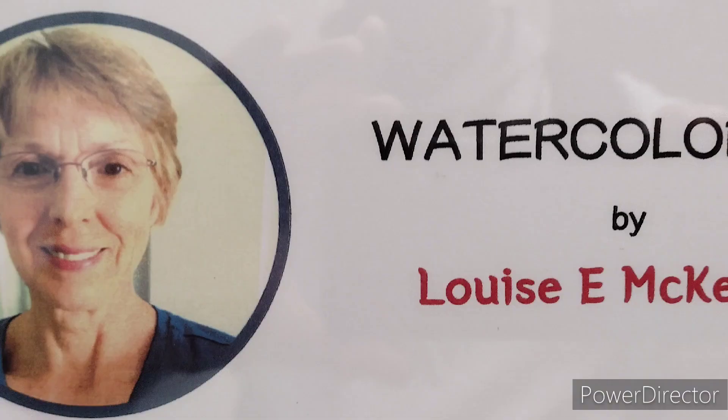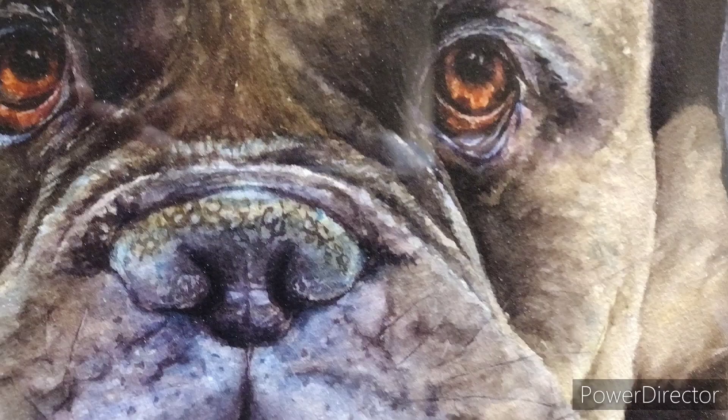So check out Louise McKernan's watercolor art. And check out my other YouTube channel, DVW Kids, for kids' books.